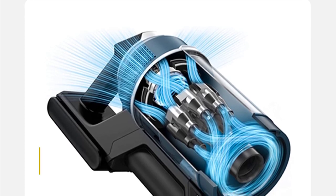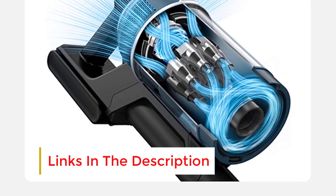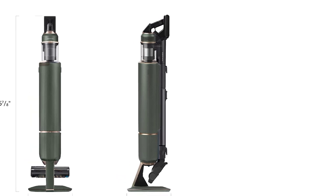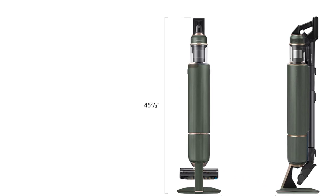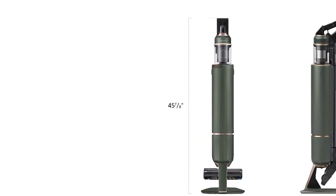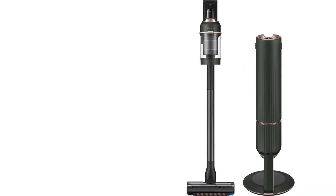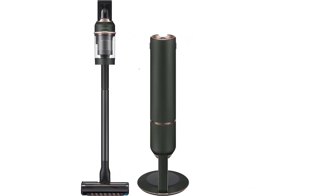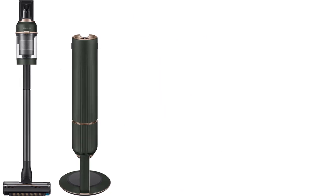It offers three convenient cleaning modes — minimum, medium, and maximum — suitable for various flooring types. The user-friendly controls are easy to navigate, and the handle display provides real-time information on remaining battery life for each setting. With a single battery charge, we successfully vacuumed an entire 2,000-square-foot home, and there's a backup battery available if needed. However, the accessory caddy requires a separate outlet for charging the extra battery, which is a notable drawback.